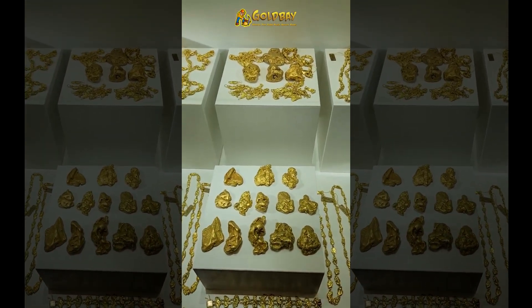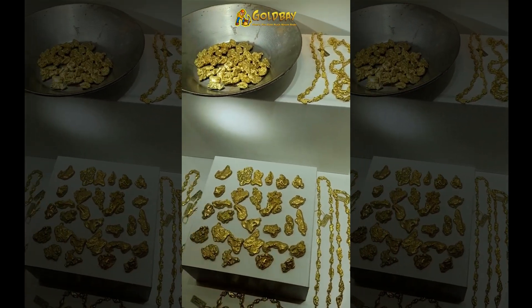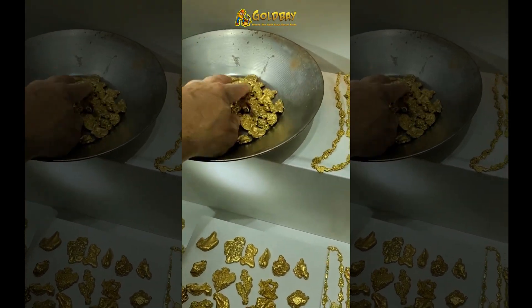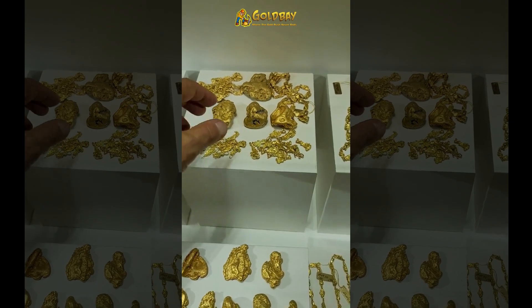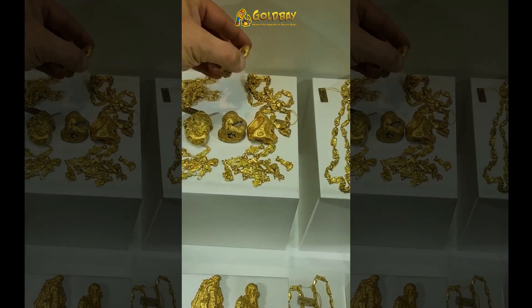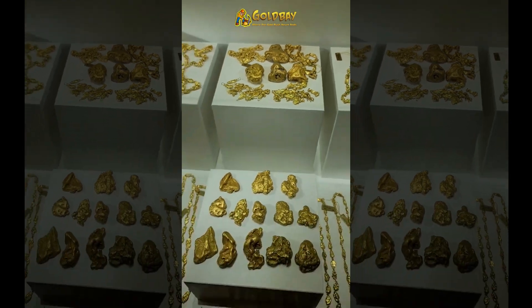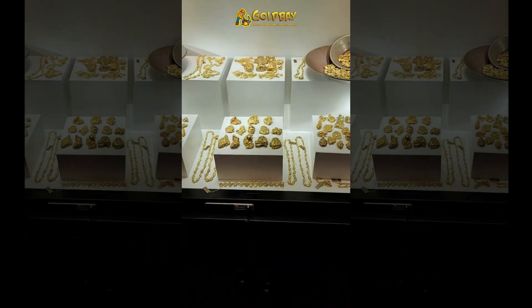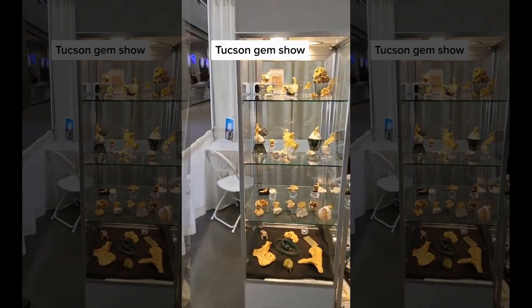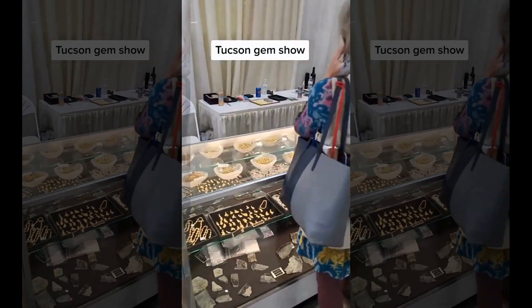Just in case you were wondering if I have any gold nuggets — sure do. I'm gonna do another walkabout, hit another part of the show that I haven't showed you yet, starting with my booth. Mine and Tony's — we have all the gold.